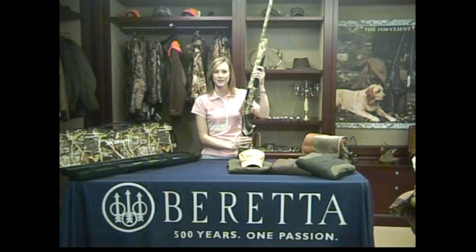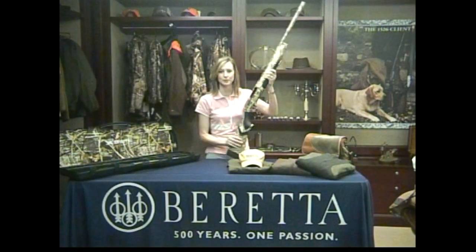Hey everyone, it's Angela with Beretta, introducing our 7 Days of Christmas Special. Today is Waterfowl Sunday. What would waterfowl season be without the new Beretta A400 Extreme Shotgun?